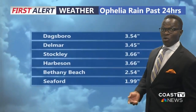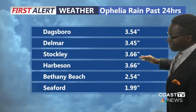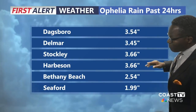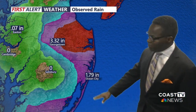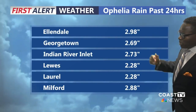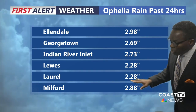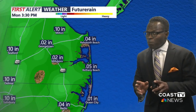Take a look at some of the rain that's already fallen. Over three inches of rain in Dagsboro, Delmar, Stockley, and Harbison, and then over two and a half inches in Bethany Beach. At our official site in Georgetown, we had over three — 3.32 inches to be exact. Nearly three inches in Ellendale, over two and a quarter in Lewis and Laurel, and almost three full inches in Milford. And remember, this is in a very short period of time.